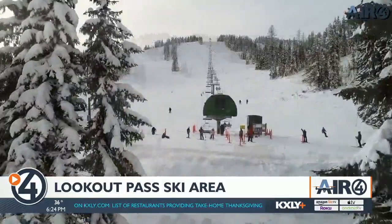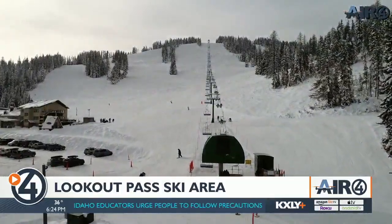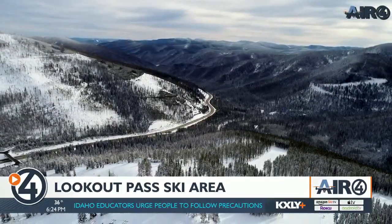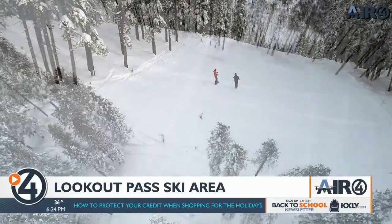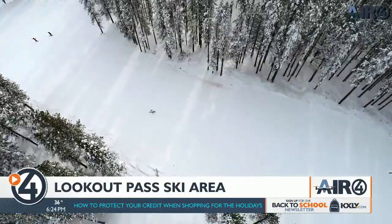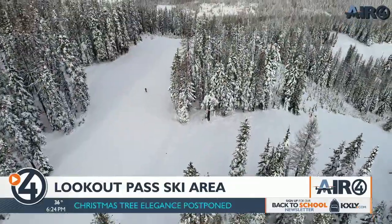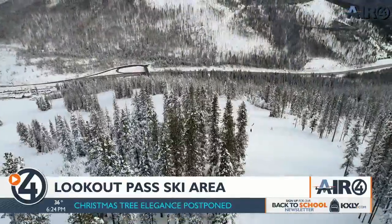Start skiing going up the chairlift line — just a little off to the left side is known as the Idaho face, and the other side is known as the Montana face, because that's the dividing line between the two states. Everything on the mountain's open, so you've just got to get here and have fun.